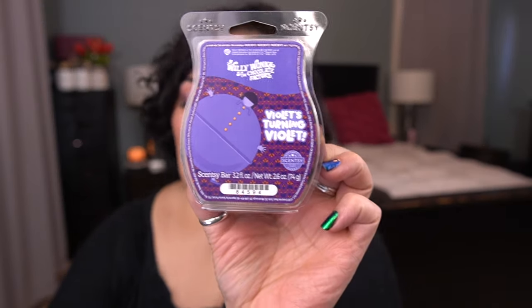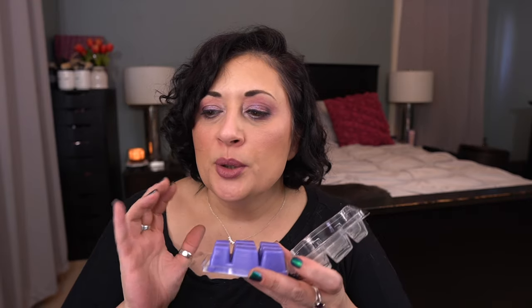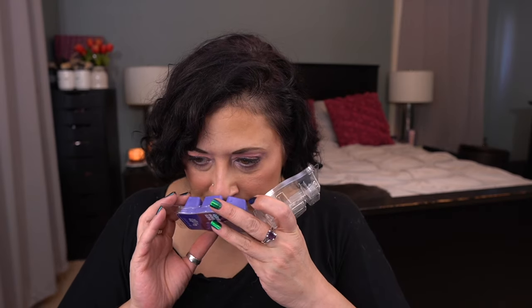Next up is the Willy Wonka Violets Turning Violet — I think this was my favorite out of the trio. Scent notes: don't be surprised when blueberry, white cherry, and crystallized sugar turn dessert all shades of scrumpdiddlyumptious violet. This one does have a bakery note and I'm not sure where it's coming from. I don't feel like it's strong enough to keep, so I'm going to melt all three Willy Wonka bars again and see what I think.